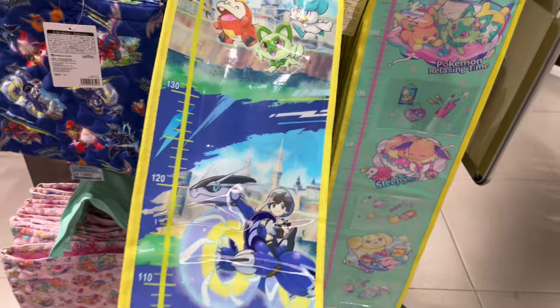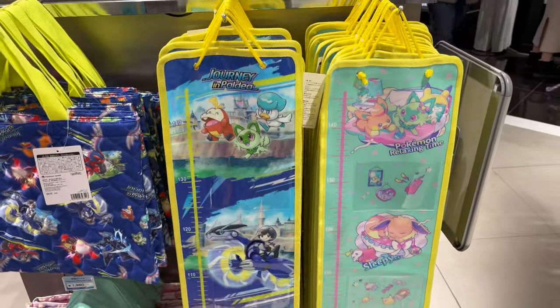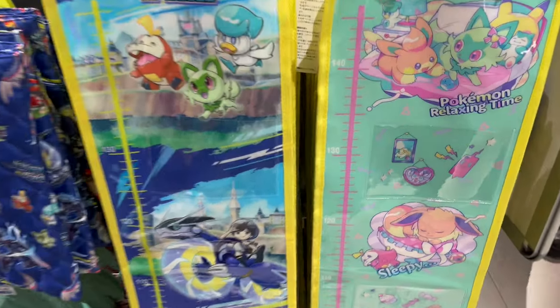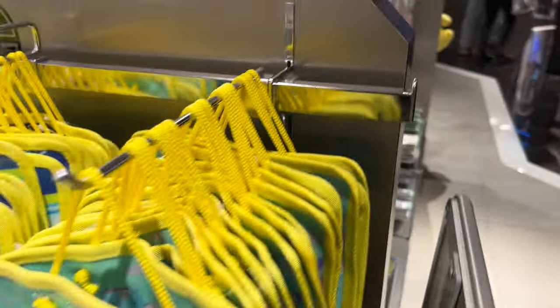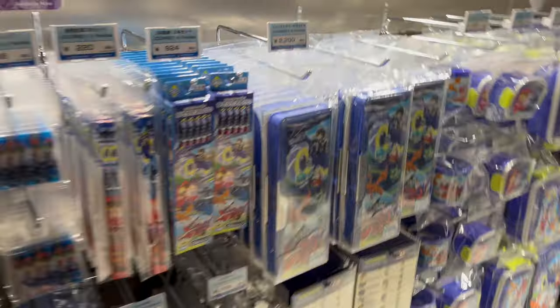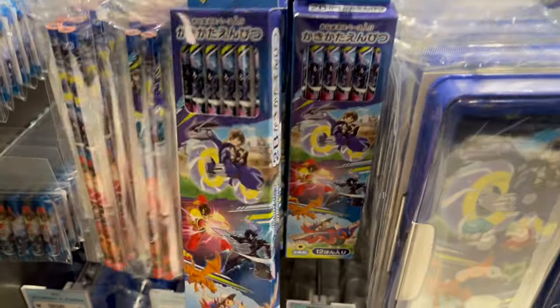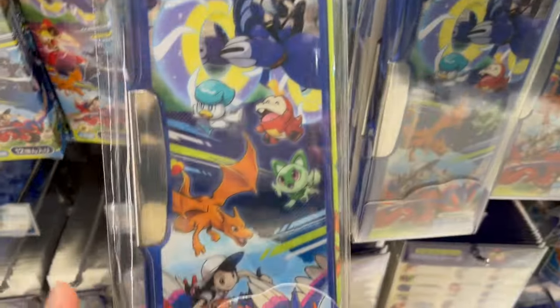Here's something new — the Journey to Paldea collection. I think it was released yesterday. It's a growth chart for you to measure how much you grow with your Pokemon. They have one geared for boys and one geared for girls, with nice pastel colors.